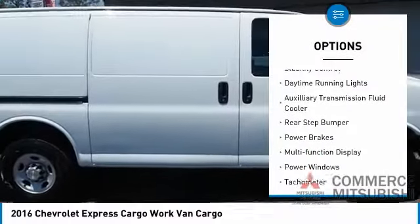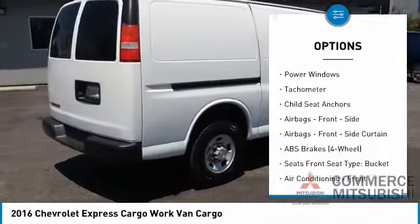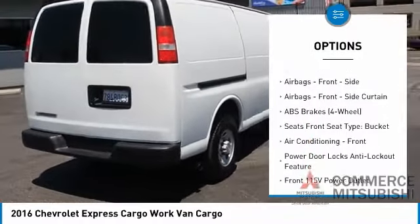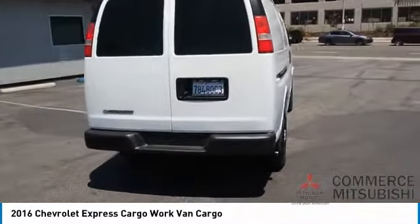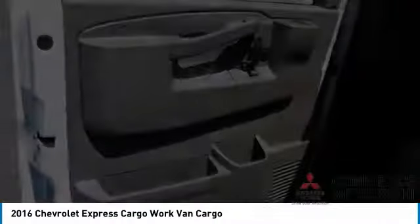Traction control, stability control, daytime running lights, auxiliary transmission fluid cooler, rear step bumper, power brakes, multifunction display, power windows, tachometer, and child seat anchors. Come take a test drive today.